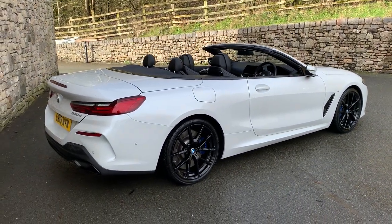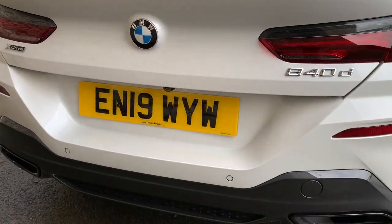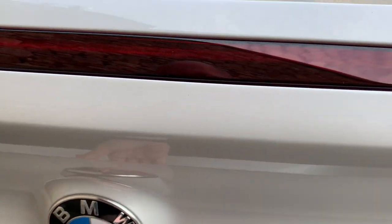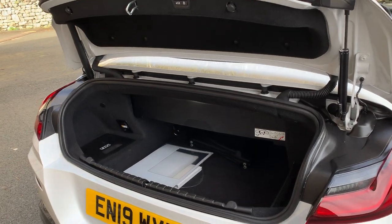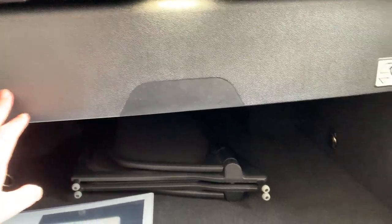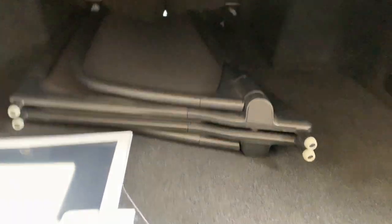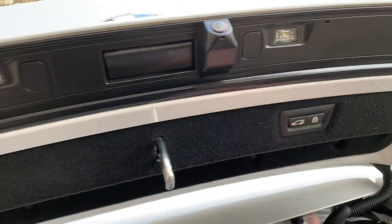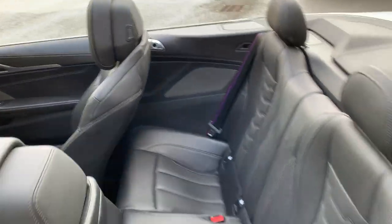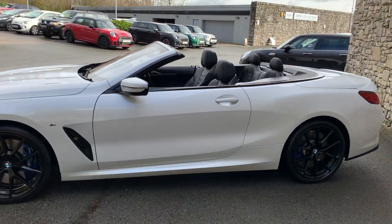Coming around the back, it's a very attractive car. You've got the 840d badge on one side and xDrive on the other, meaning this car is four-wheel drive. There are two exhausts out the side and you can just see one of the cameras. The electric boot can be opened by pressing the button or using the key. With the roof up you can fold a section out of the way for more space, but even with the roof down the boot is a decent size. That panel is the wind deflector — you pull it out, close the boot, bolt it in here, and it stops buffeting from the rear to make driving with the roof down more comfortable.